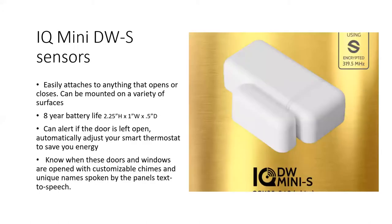The mini sensors — you'll get two of these — can attach to a variety of surfaces, anything that opens or closes. They don't have to be on a door or window, though that's most common. They have an eight-year battery life, and you will be alerted if the door is left open via mobile alerts.